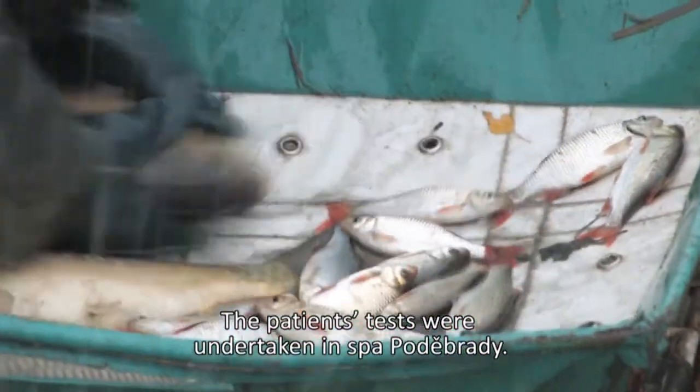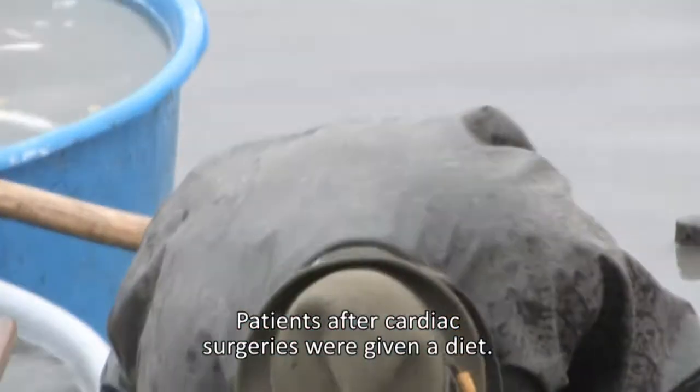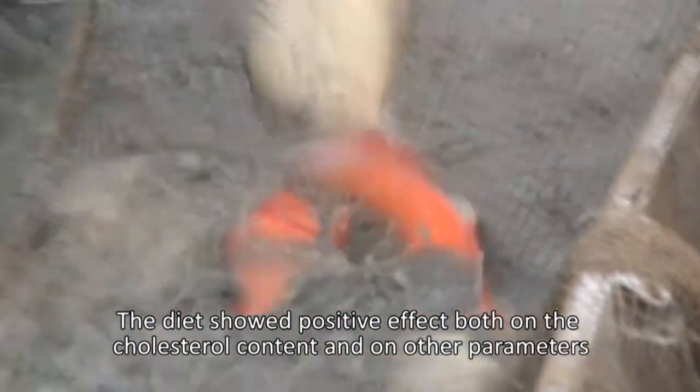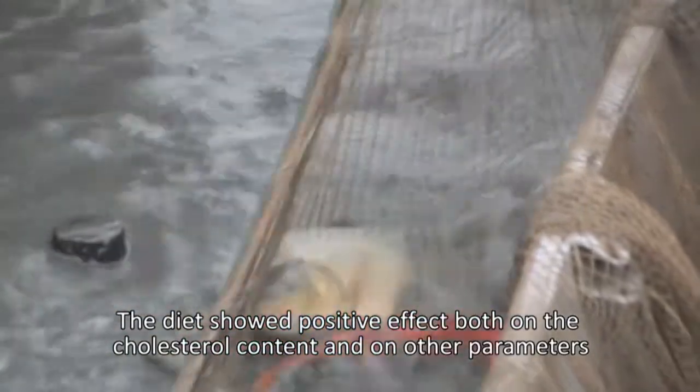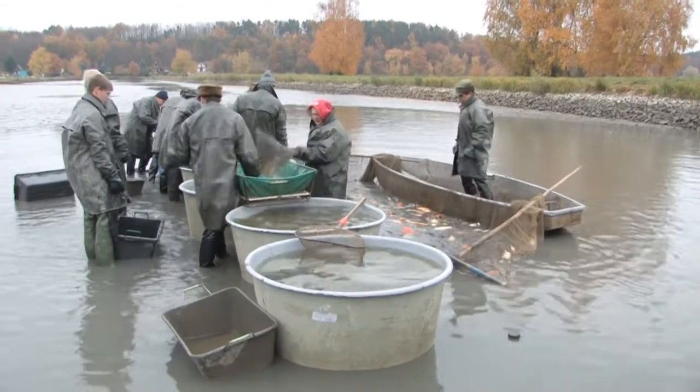There were tests conducted at the spa in Lázně Poděbrady, where patients after heart operations were provided a diet based on this research. The results showed improvements in cholesterol levels and other important health parameters, including post-operative recovery indicators.